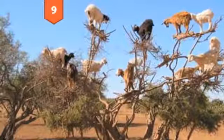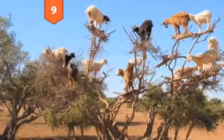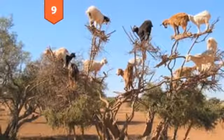Number 9, The Goat Tree. It's not one of those things you see every day, but this is a real tree with real goats that you would probably see quite a bit if you were to take a tour of the Moroccan desert.